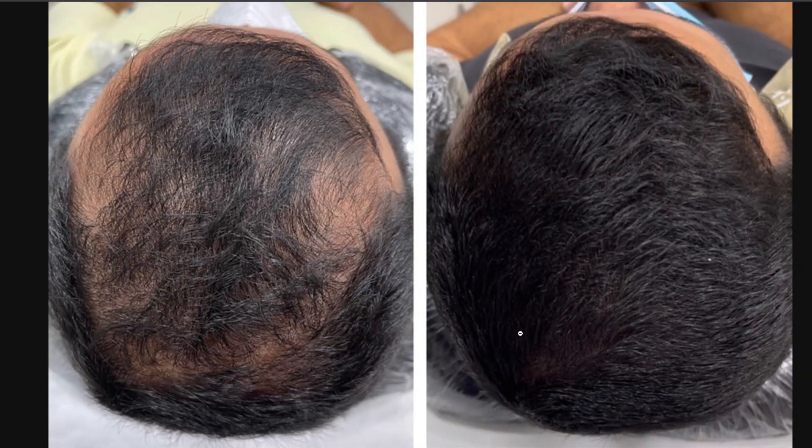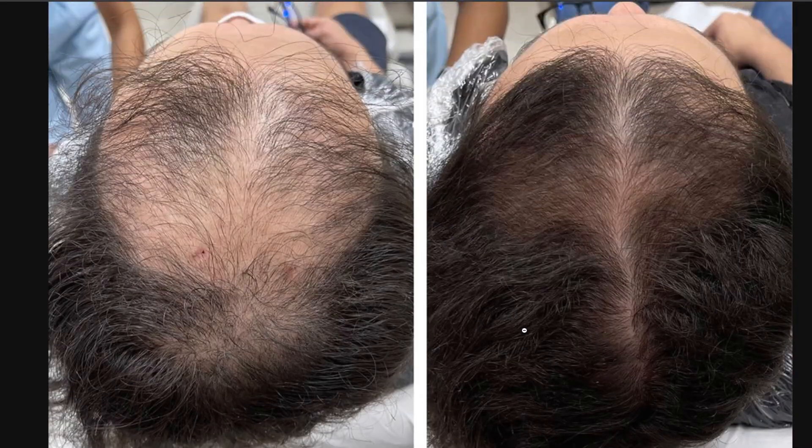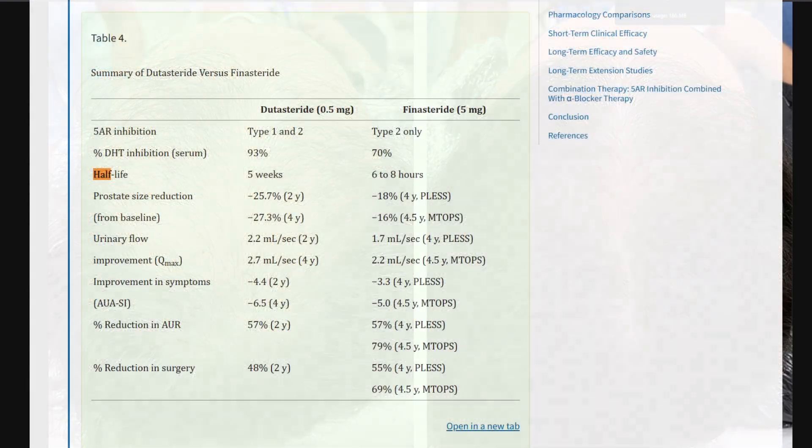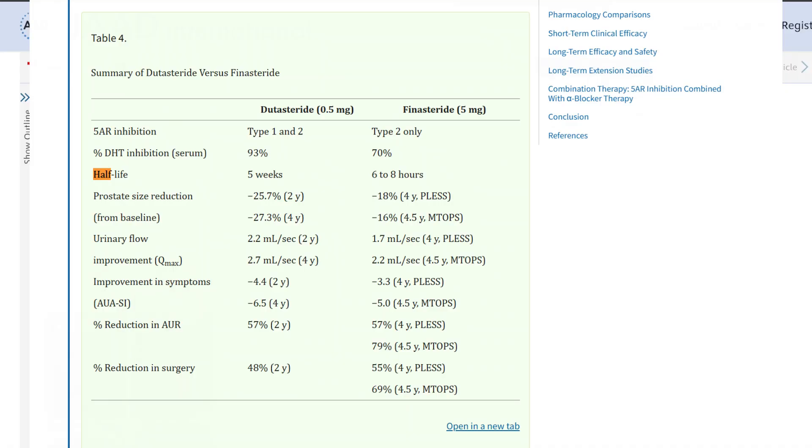Getting back to the video — I think the moving factor here is pretty much dutasteride. Dutasteride has a long half-life, and this is possibly something you could get away with using monthly injections because of that long half-life.